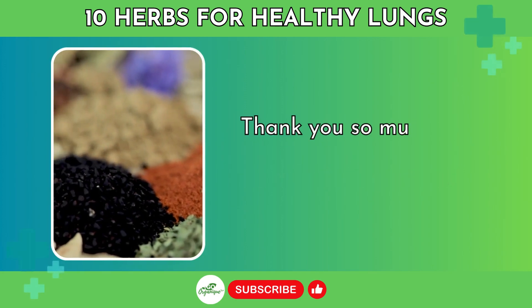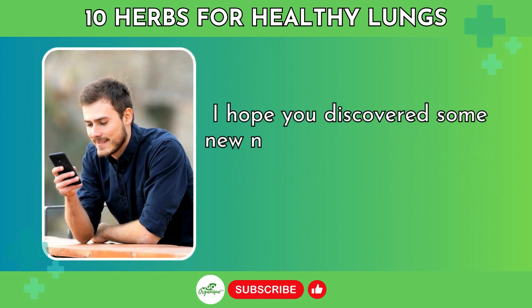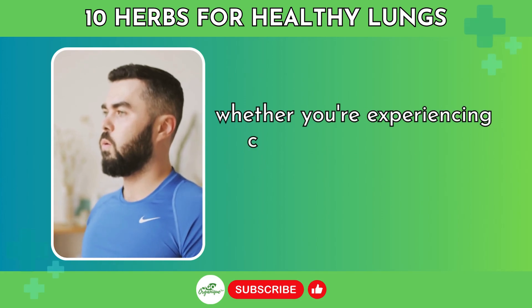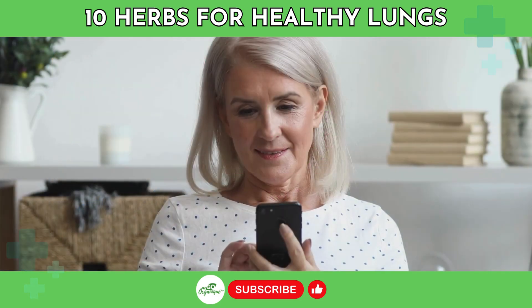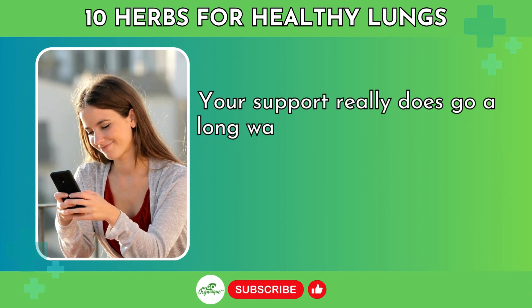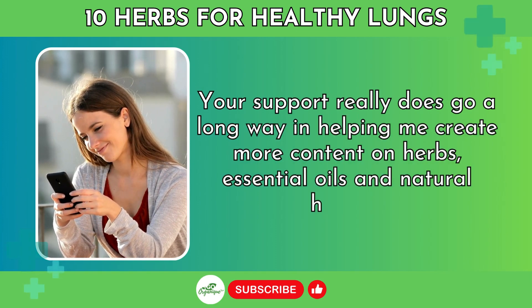Thank you so much for watching today's video on 10 herbs for lung health. I hope you discovered some new natural remedies to help keep your respiratory system healthy and breathing easy, whether you're experiencing congestion, coughing, inflammation, or just want to stay proactive. If you enjoyed this video, please take a moment to like, subscribe, and share. Your support really does go a long way in helping me create more content on herbs, essential oils, and natural health.